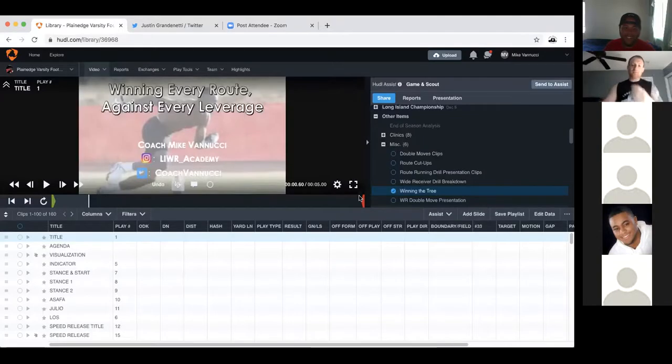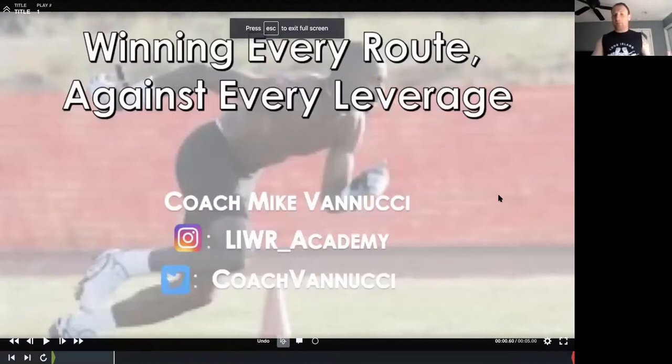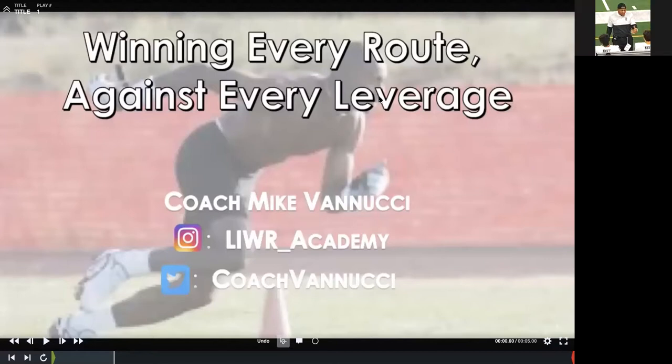As always, thank you very much, Coach G, for having me. I can't believe it's been 12 weeks — it's absolutely wild. So let's get into this. Today we're going to go over winning each route, having a plan for each route on the tree, regardless of what the coverage may look like. Specifically, we'll dive into the totality of the coverage, but we're really referring to our own cover defender. I'm Mike Finucci, I'm from Long Island, New York. I coach at Plain Edge High School, spent some time at the college level, and I run my own receiver academy. Here's my contact info if anybody needs it.